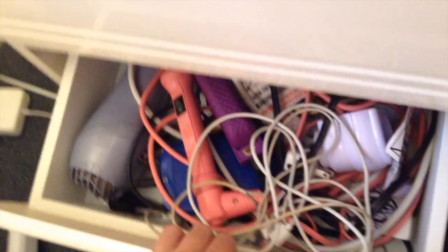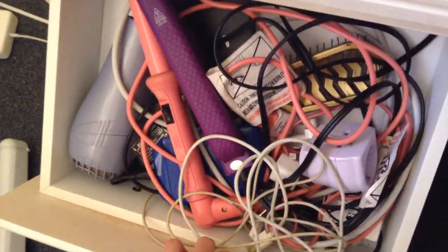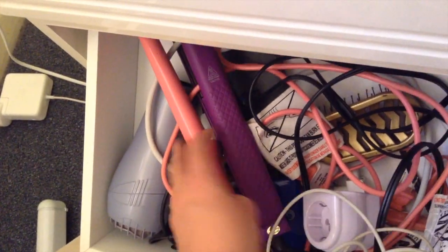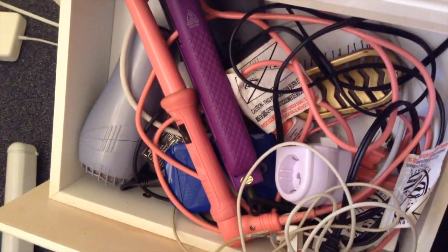In the second drawer I have simply just cords and a hairdryer, which I never use because it almost blows up here. And I almost never use this either because it's just so hot and there's almost no point in doing your hair.